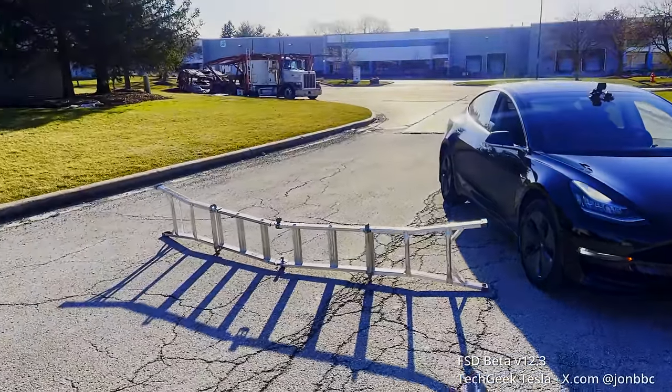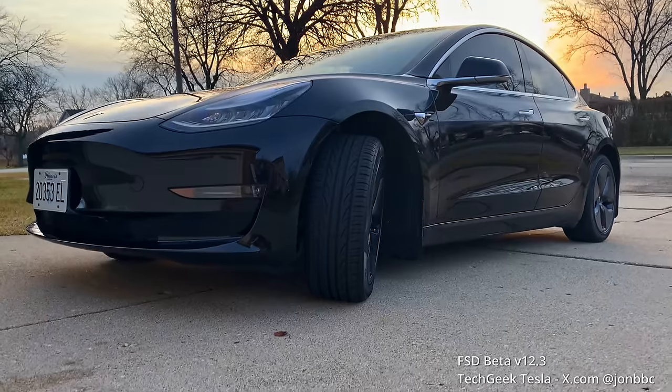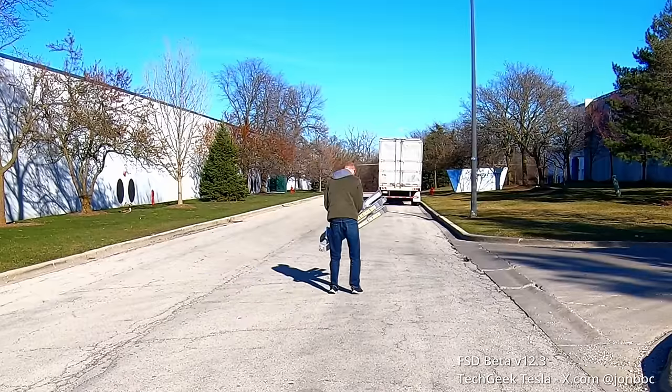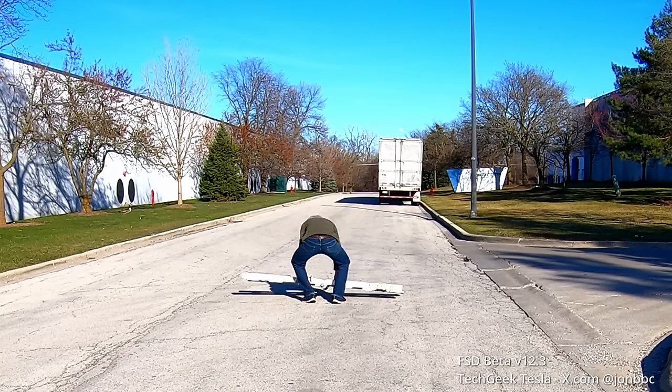Hey guys, John, Tech Geek Tesla. Thanks for joining me. Today's test is all about obstacle detection. I am on version 12.3 of Tesla's latest full self-driving software. I'm driving my 2019 Model 3, which has hardware 3 inside of it. I'm going to take a ladder and place it in front of the semi-truck so that it's in the sunlight — an obstacle I'll definitely have to go around — and we're going to see how well it does.